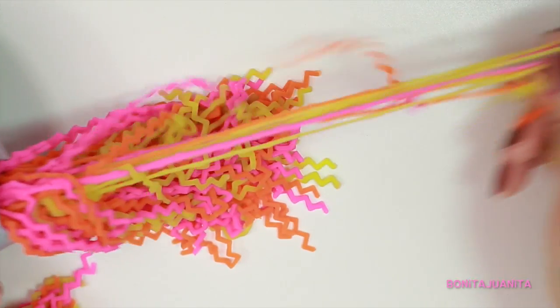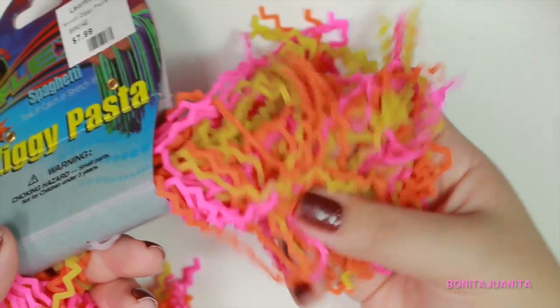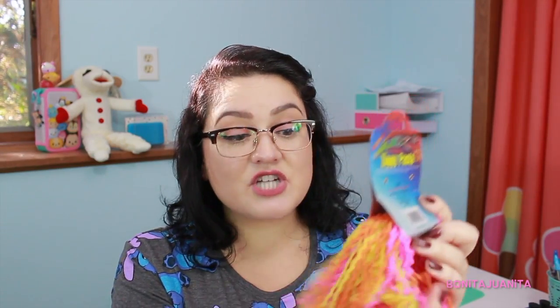Another hair simulator is Chef Mario's Hyperflex Ziggy Pasta — rubberized long strands of zigzaggy pasta-type pieces. They're stretchy so you get that pull simulation, and they're great for getting your fingers deep in there, which simulates putting your fingers through your hair.